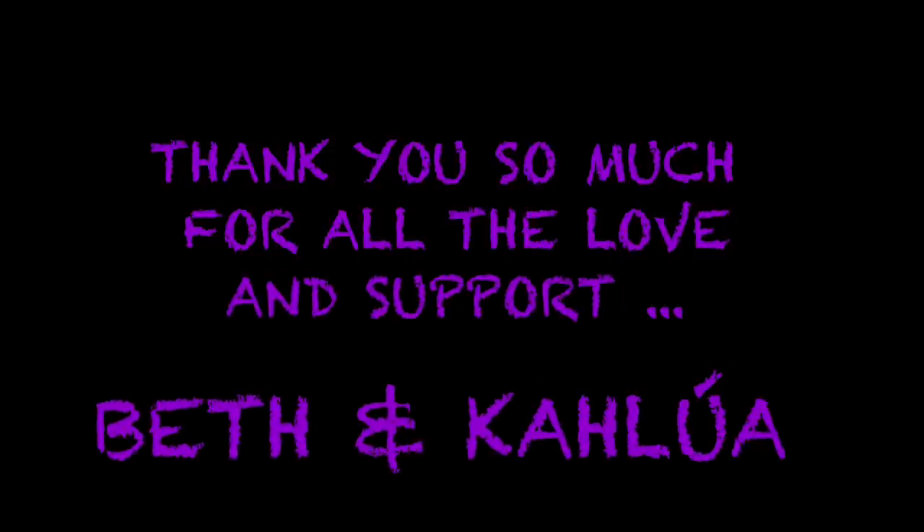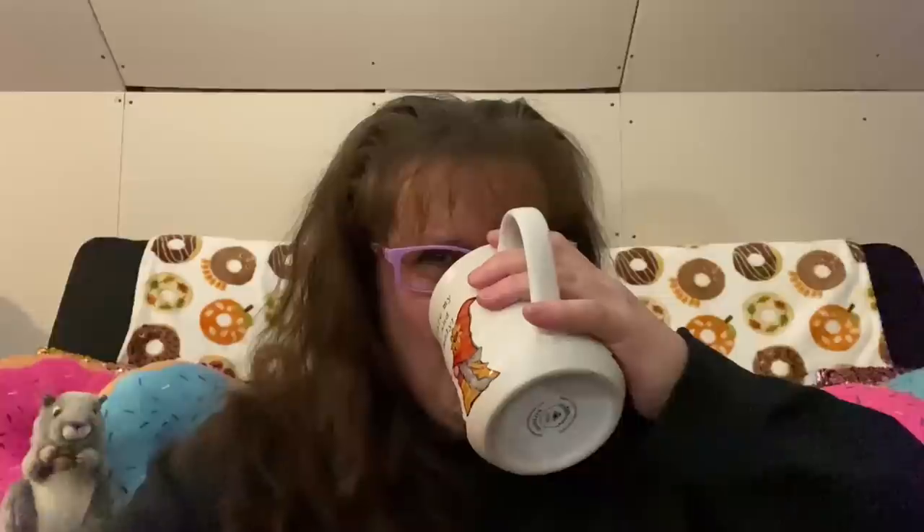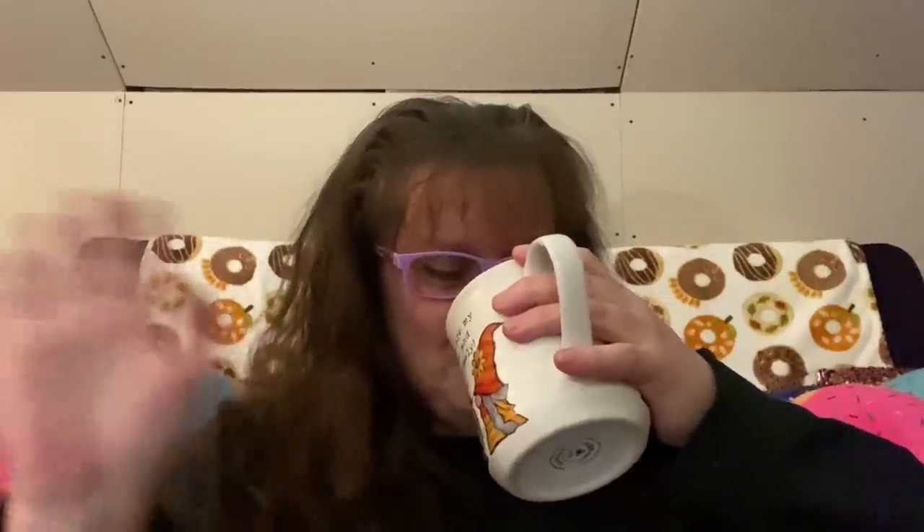Good evening everyone and welcome to my channel. I hope everyone is doing well. If you're brand new, my name is Elizabeth, my channel name is Shy Town Girl, and my favorite sidekick Miss Kalulu is downstairs — she could fly through at any given moment.